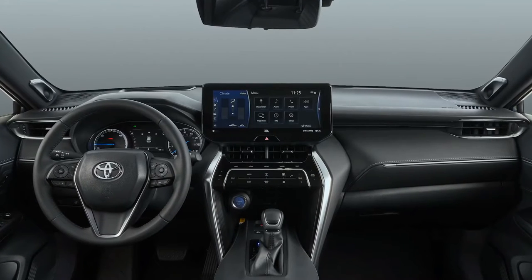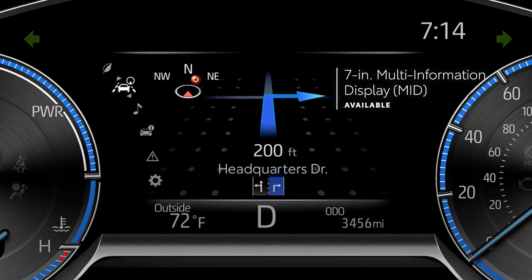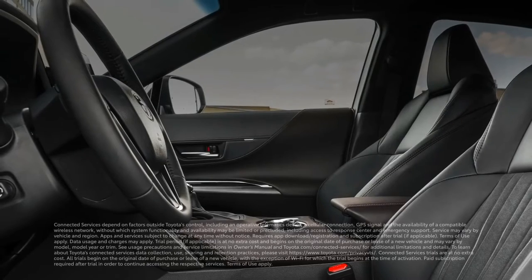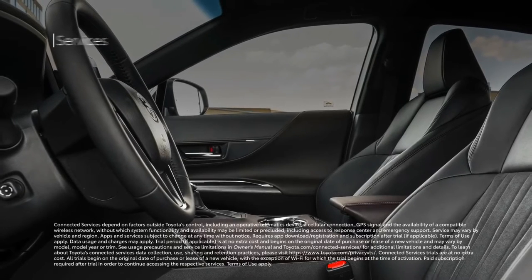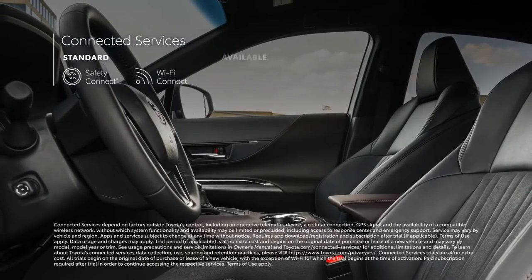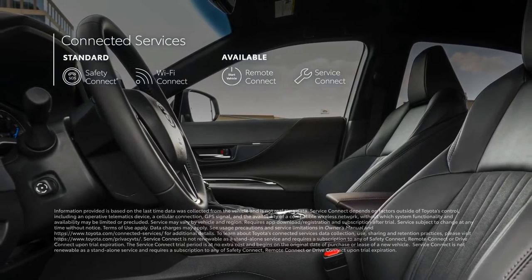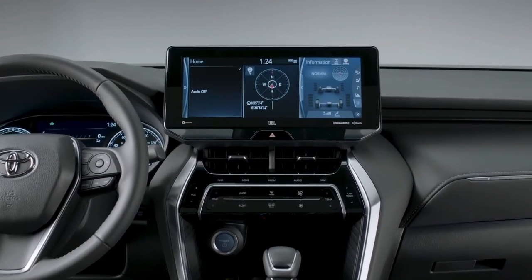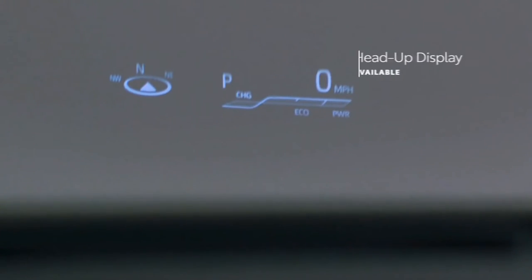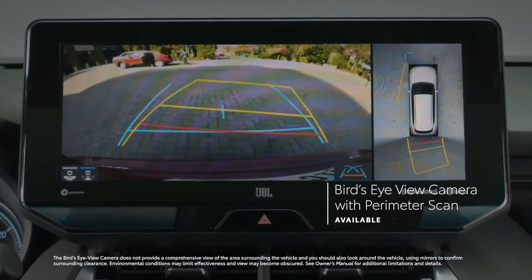The available audio-multimedia display isn't the only large-screen option. There's also an available 7-inch multi-information display that helps ensure all key driving information is easy to see and understand. VENSA also comes standard with trials to Toyota's connected services, including Safety Connect, Wi-Fi Connect, Remote Connect, and Service Connect, which provides maintenance reminders to both dealer and driver. Technology is also seen in standard convenience features like four USB charge ports, as well as available features like a head-up display, digital rear-view mirror, and bird's-eye-view camera with perimeter scan.